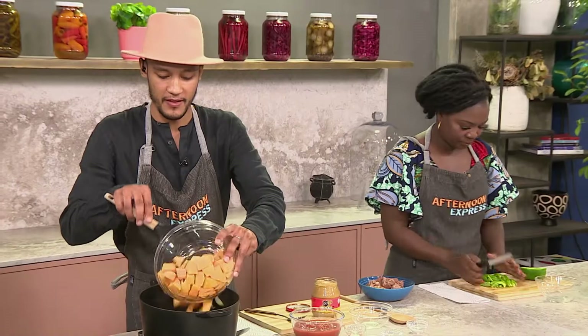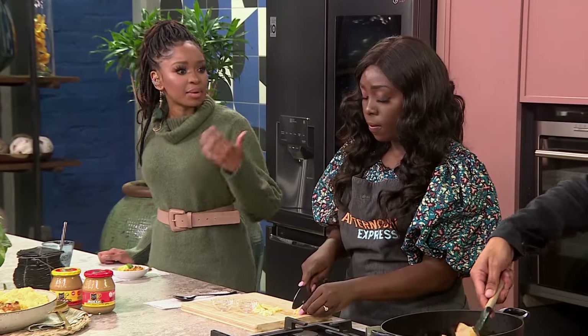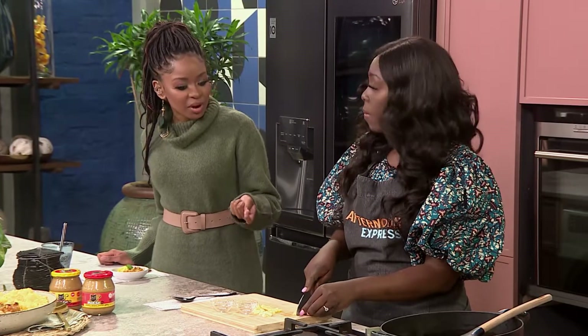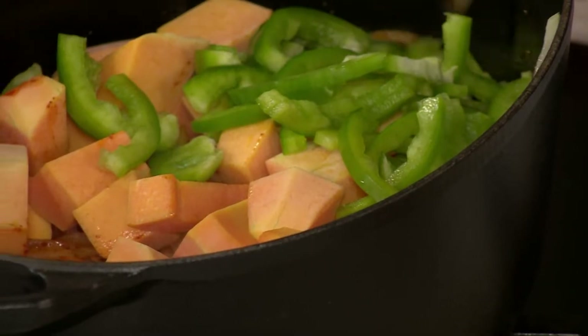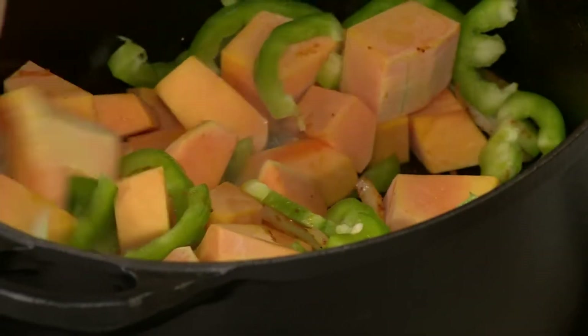Delicious! In Zimbabwe, they love to make a nice porridge with peanuts and peanut butter inside — that one is so good, absolutely delicious.